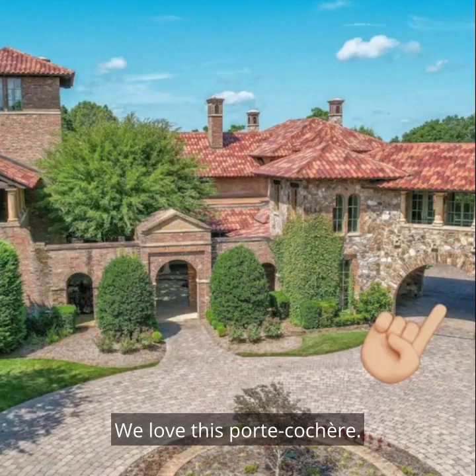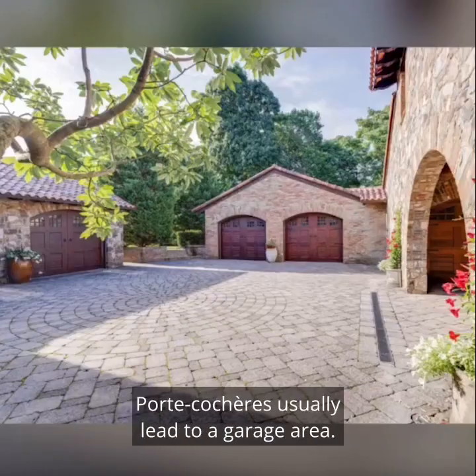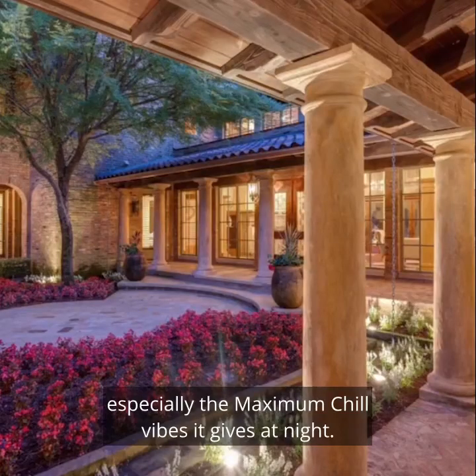We love this porte-cochere. Garages belong on the side of the home and not in the front — porte-cocheres usually lead to a garage area. We love the entry courtyard, especially the maximum chill vibes it gives at night.